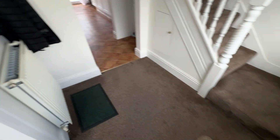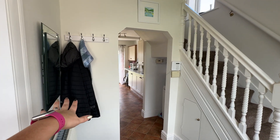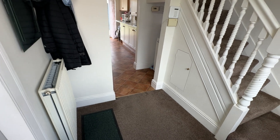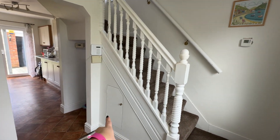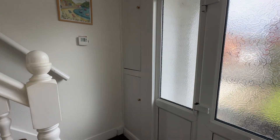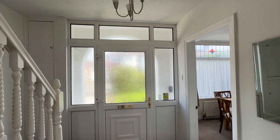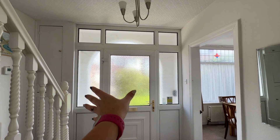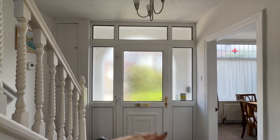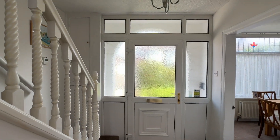We enter into our entrance hall here which is a great size — plenty of space for taking off your coats and shoes. We've got some understairs storage cupboard here and we've also got some more storage as well. Something that I really like about this house is how bright and airy it is. We've got big window space here allowing lots of natural light to absolutely flood the entrance.